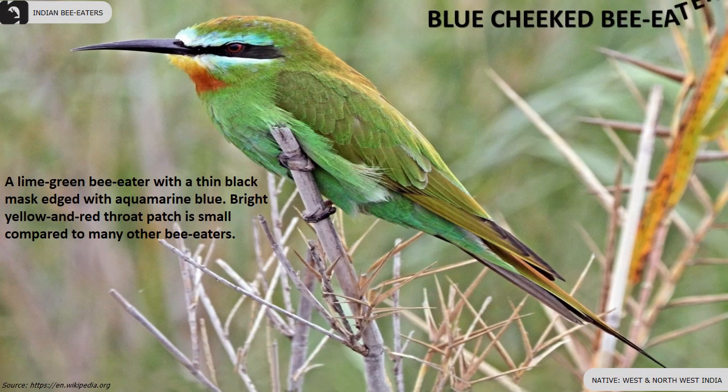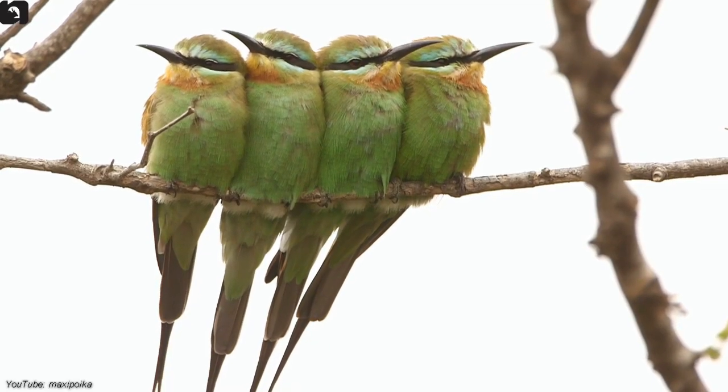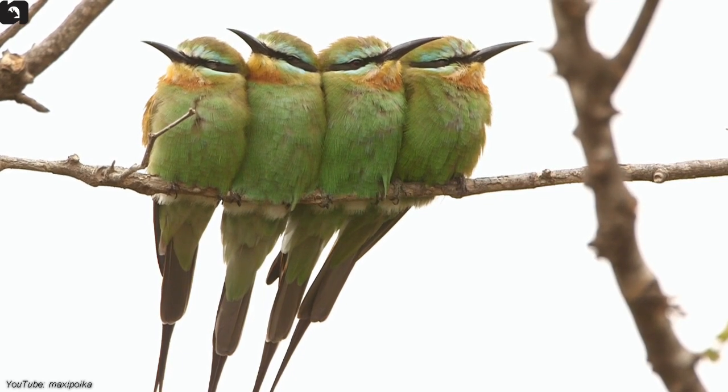The blue-cheeked bee-eater is lime green with a thin black mask edged with aquamarine blue, found in the west and northwest of India. The bright yellow and red throat patch is small compared to many other bee-eaters.